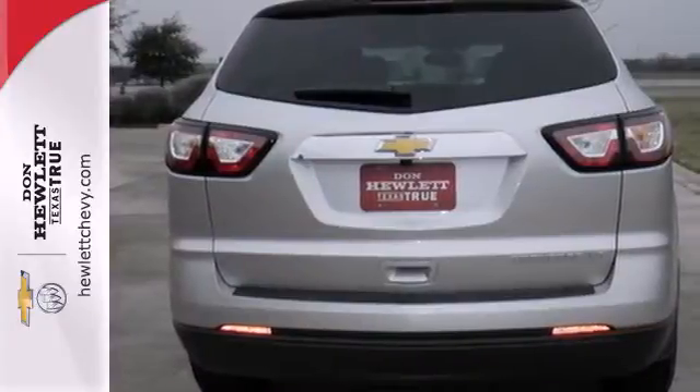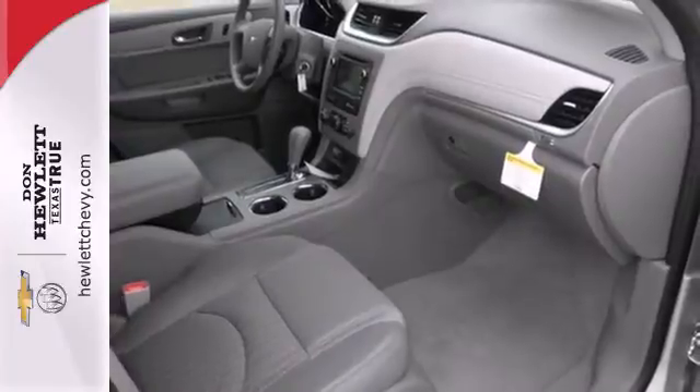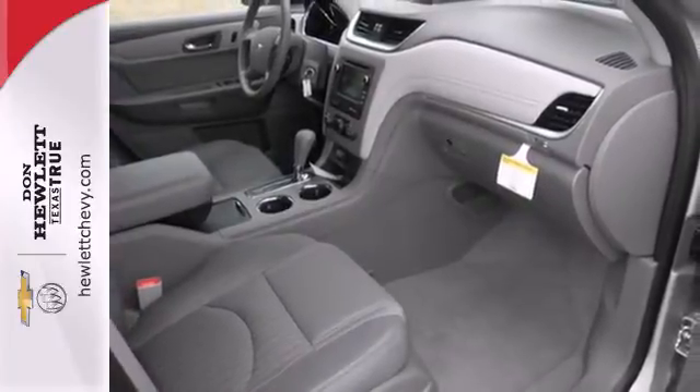It includes keyless entry, an emergency communication system, steering wheel audio controls, multiple airbags, and stability and traction control.